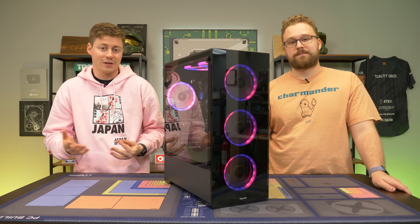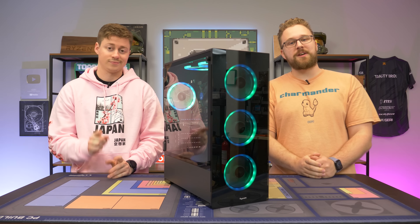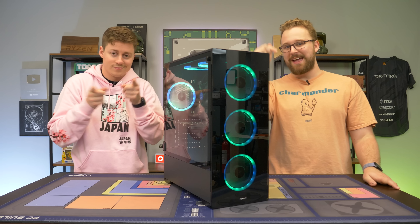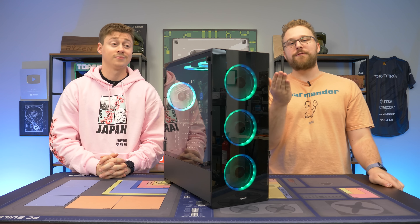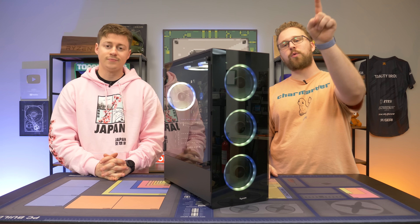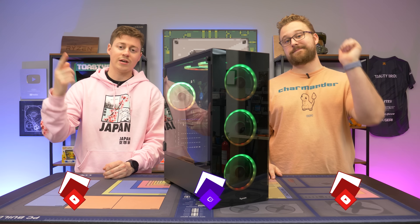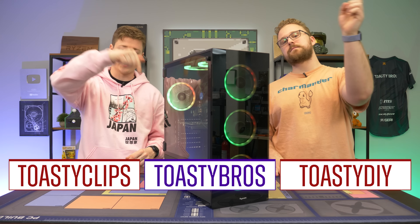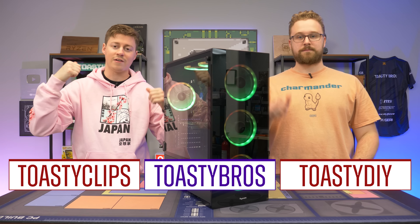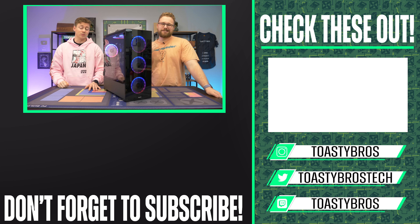We didn't even think it would play Apex at all, so that was a nice surprise. If you want to check out this PC listing or other PCs we suggest from Amazon, or our PC selling business PCBros, check those links in the description — they're affiliate links and help us out. Let us know if there are other retailers you want us to buy worst-rated PCs from — we might just do it. As always, hope you enjoyed — like, comment, subscribe, and we'll see you in the next one.